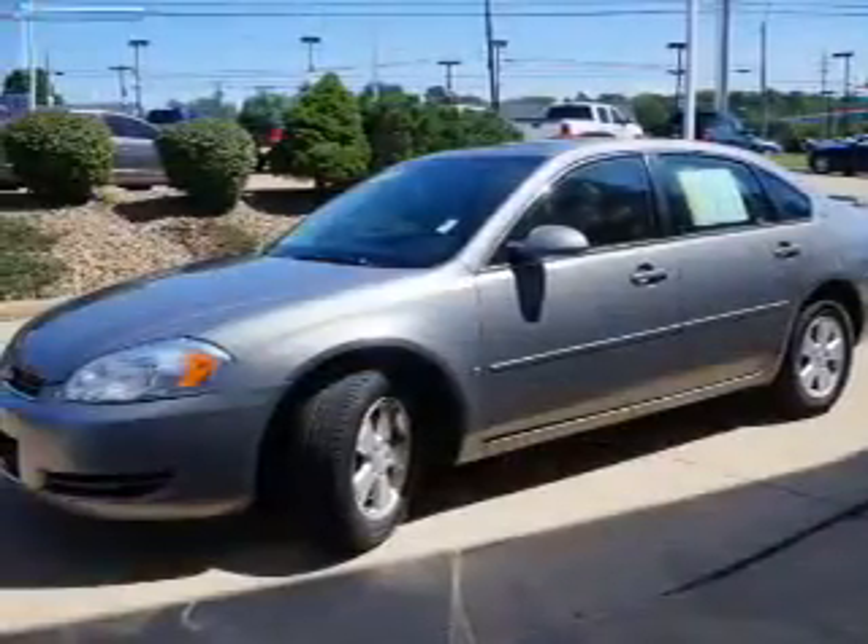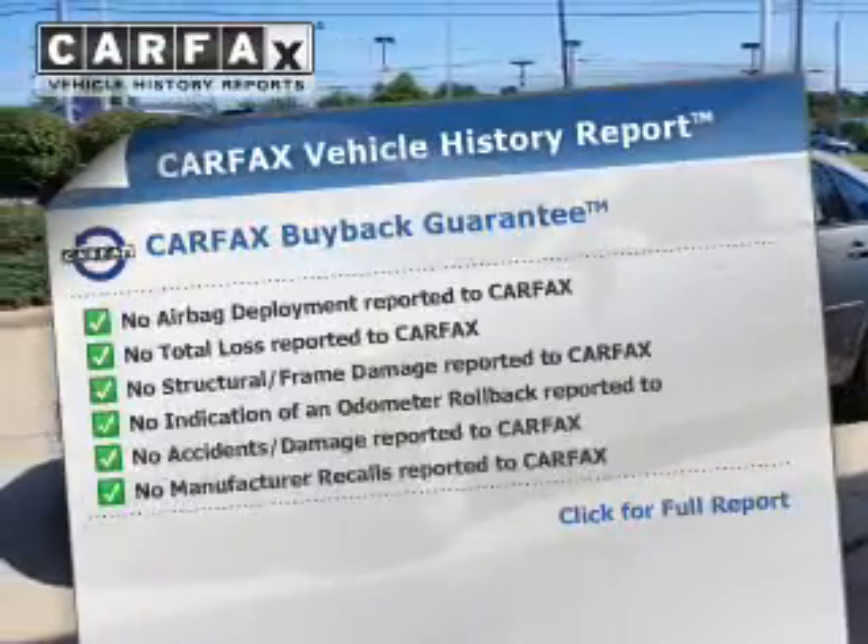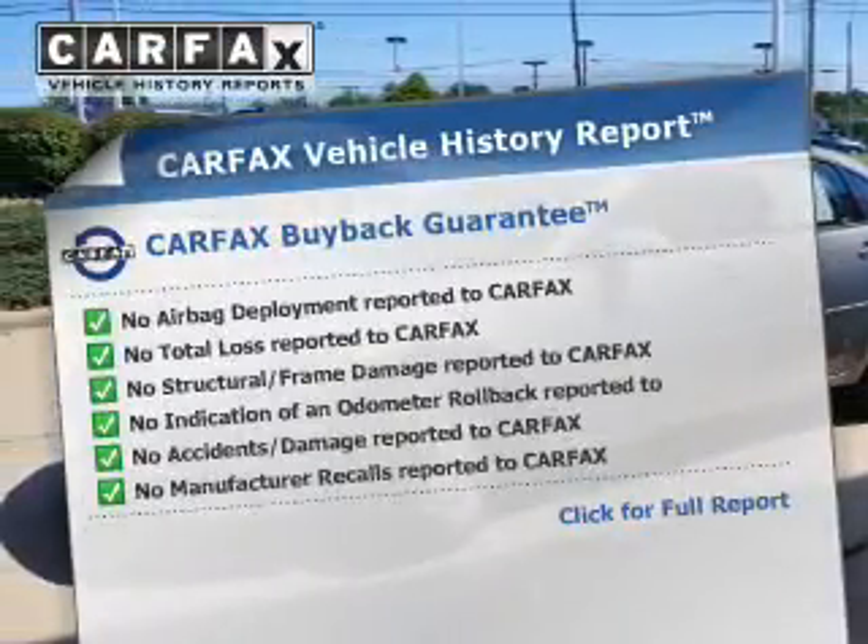Premium wheels give a more luxurious look. Know the history on this ride and greatly reduce your buying risk with the included Carfax Vehicle History Report.